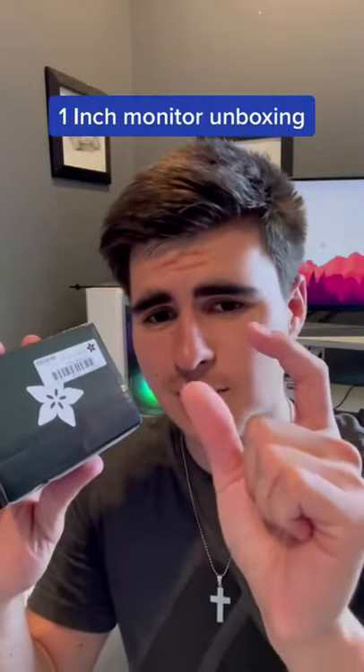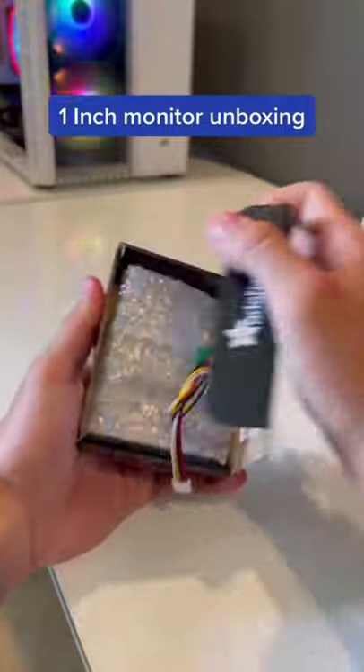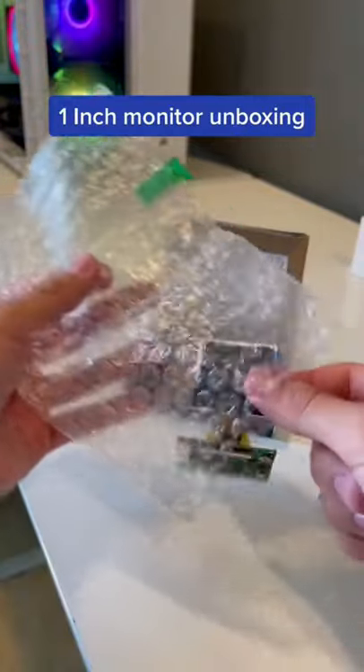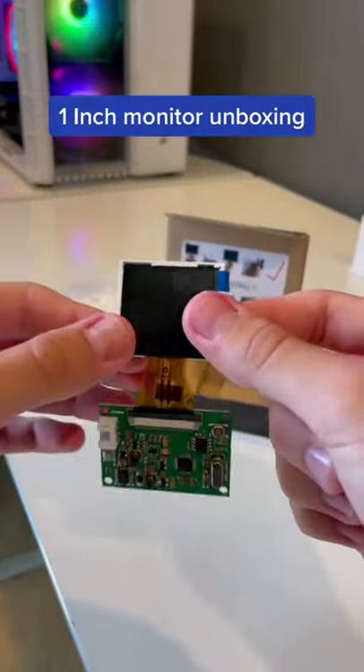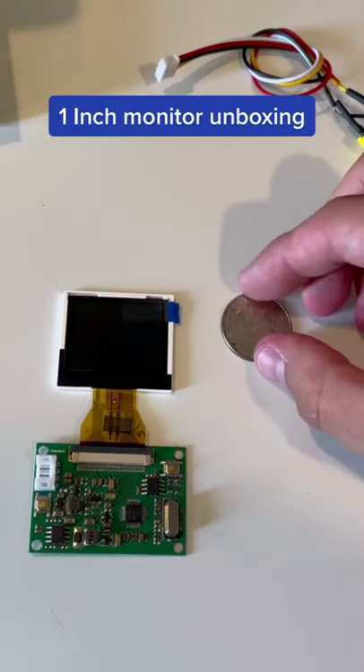I just bought a one inch computer monitor. Let's see what it looks like. This one inch screen cost me $50 and it is tiny obviously, but comparing it to a quarter like you see here, it is just insane.